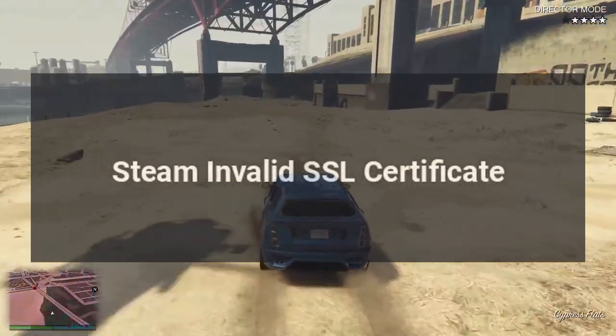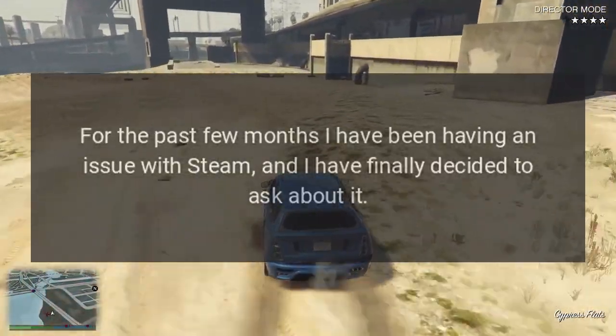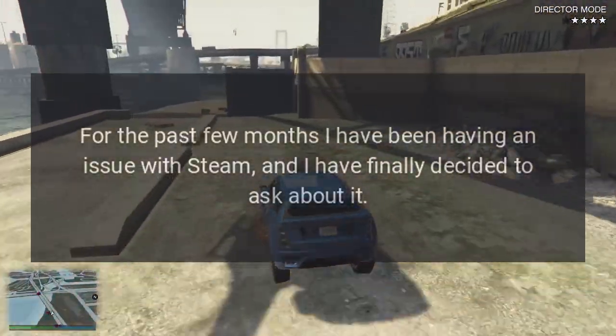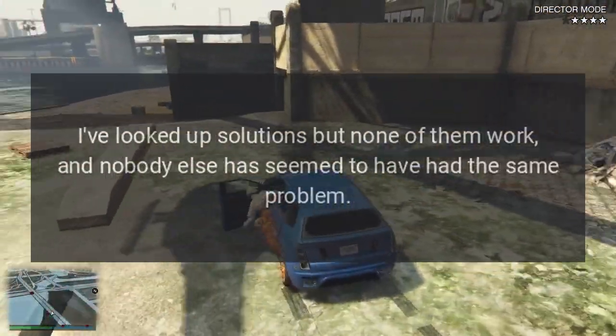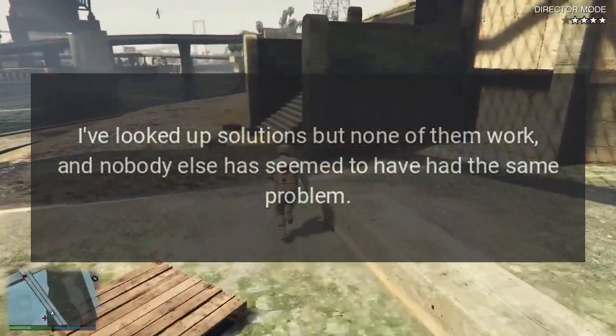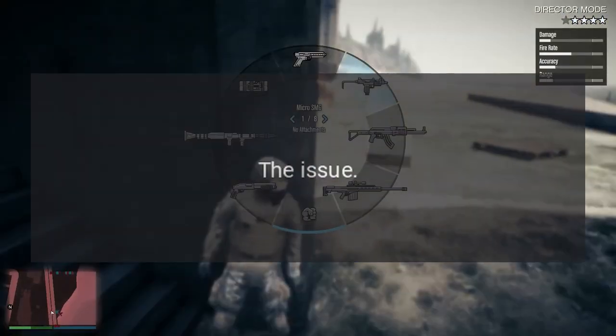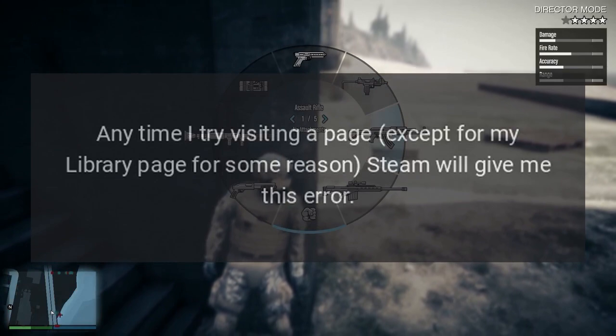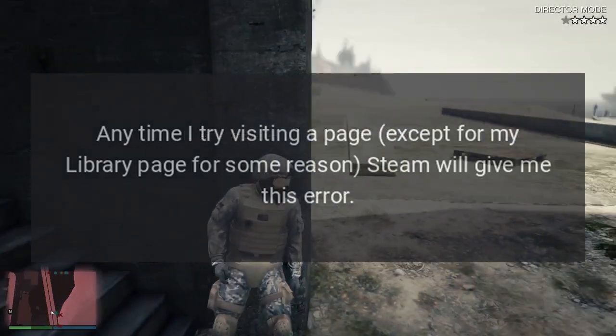Steam Invalid SSL Certificate. For the past few months I have been having an issue with Steam, and I have finally decided to ask about it. I've looked up solutions but none of them work, and nobody else has seemed to have had the same problem. Anytime I try visiting a page except for my library page, for some reason Steam will give me this error.